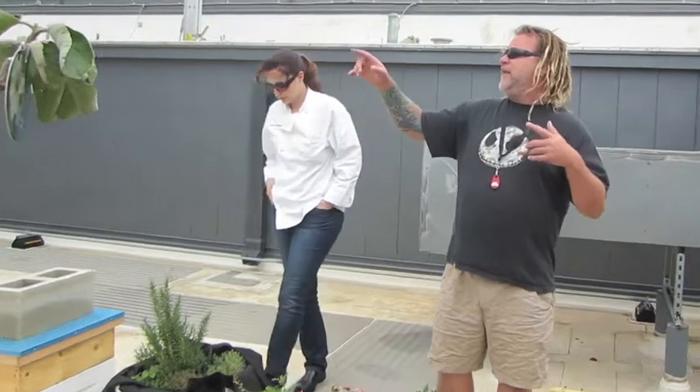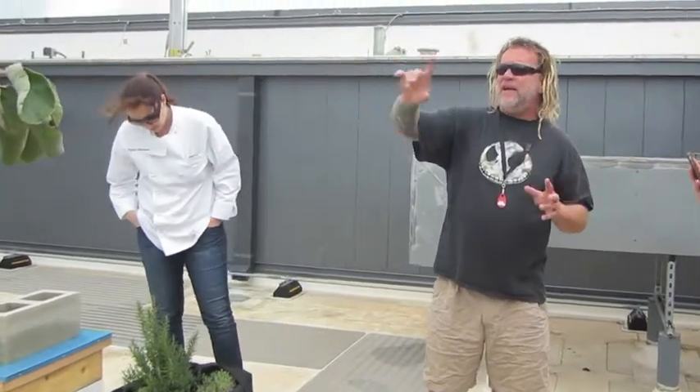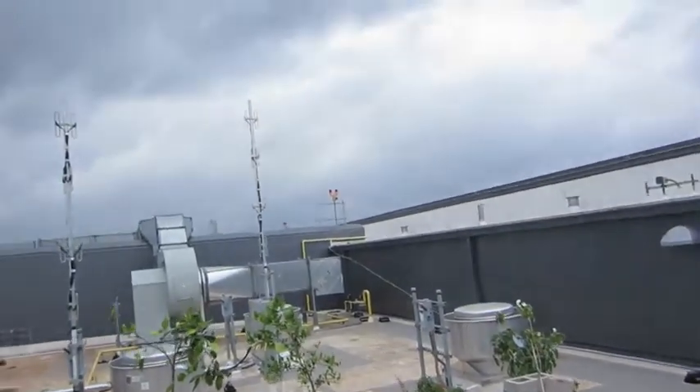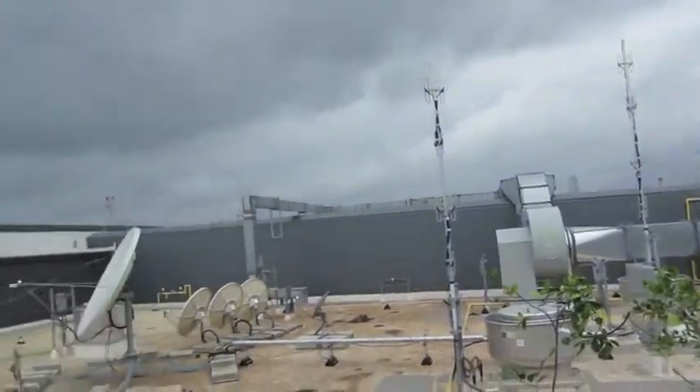Now they pollinate a mile and a half to two miles around this building and the majority of their nectar and food source — as you can see this highway, even in this rain — comes from the river.